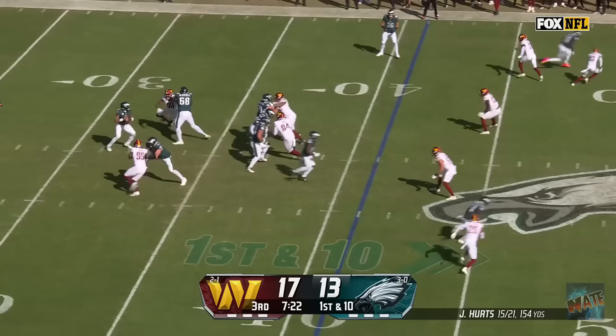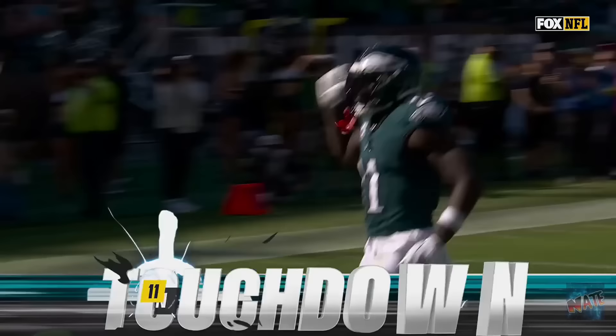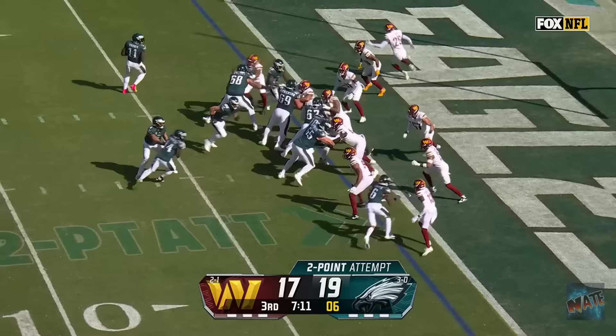Gainwell stays in. It's been all passes when he's been in the backfield. He's got Brown! A.J. Brown cuts it back, looking for the end zone, inside the 15, inside the 10, he's in, and the Eagles have their first lead!